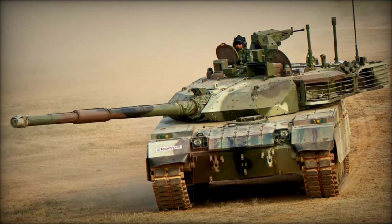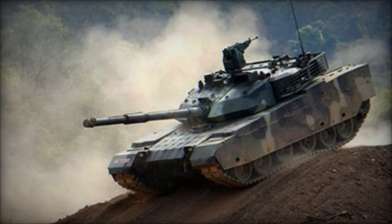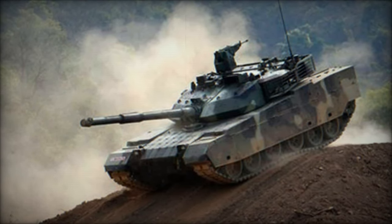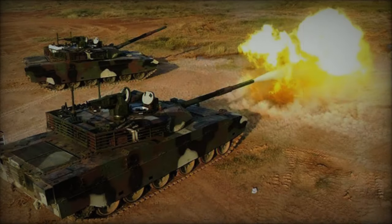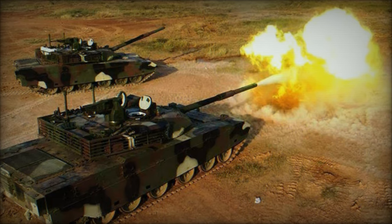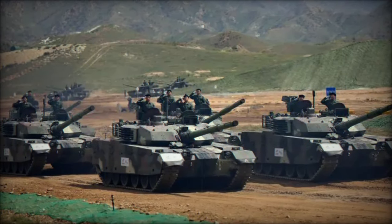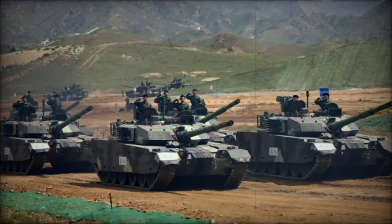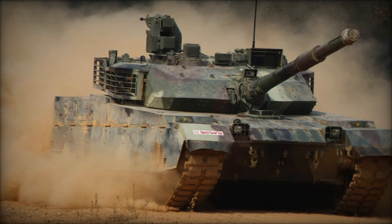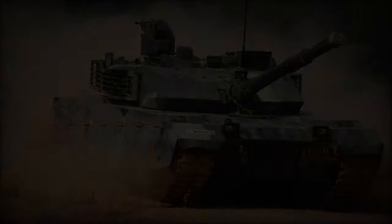Equipped with a fully stabilized 125mm smoothbore gun fed by an automatic carousel-type loader, the MBT-3000 can fire various types of ammunition, including APFSDS, HEAT, and HEF rounds, as well as gun-launched anti-tank guided missiles such as the Russian 9K-119 Reflex AT-11 Sniper missiles produced under license in China. The tank's digitalized systems include second-generation cooled thermal imagers for both the gunner and commander, jointly developed with Aselsan of Turkey, along with a battlefield management system and GPS navigation.